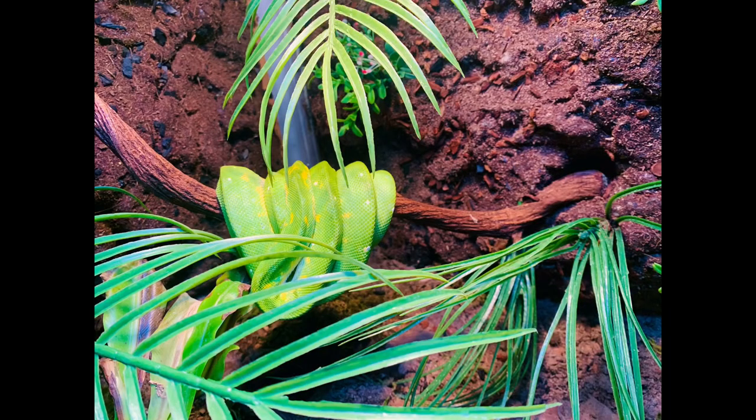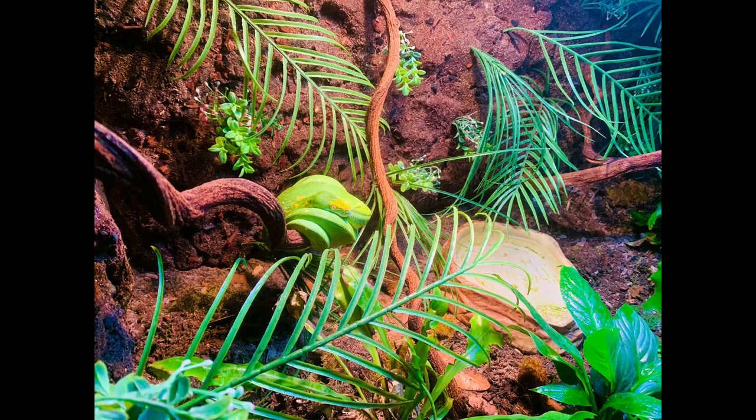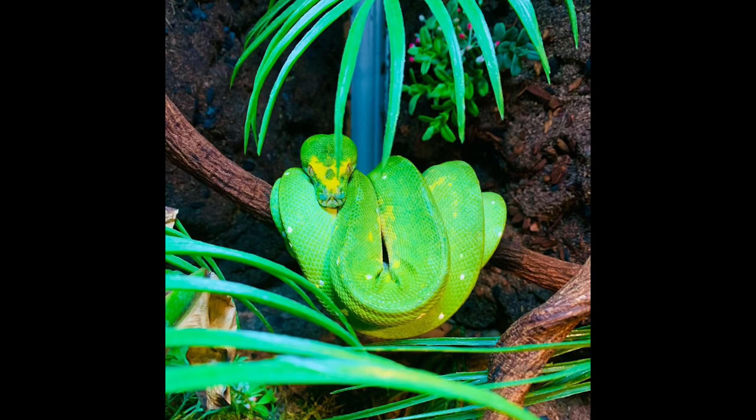Getting the humidity right takes some trial and error with your setup. The humidity range for green tree pythons is 40 to 70 percent — 40 is the low end and 70 is pretty high. You want a boost every single morning and every single night by spraying down the enclosure, and then it can drop to around 40 percent during the day. When the lights are on, they'll naturally dry up that moisture, which is actually good — you do want the substrate to dry out somewhat during the day.